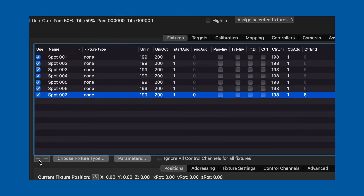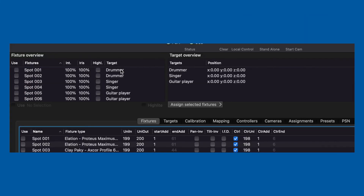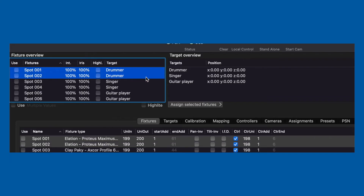At all times your lighting console stays in full control. You can choose which fixtures you want to have on which performer throughout your show.